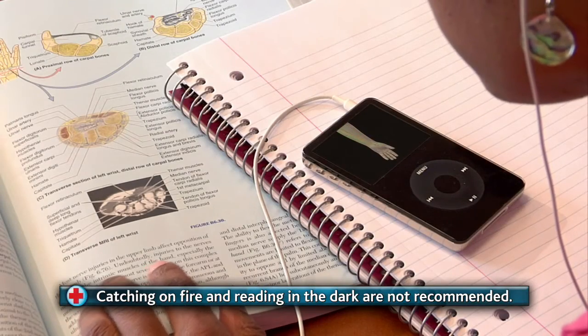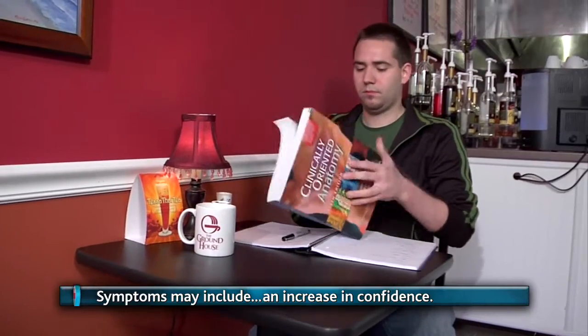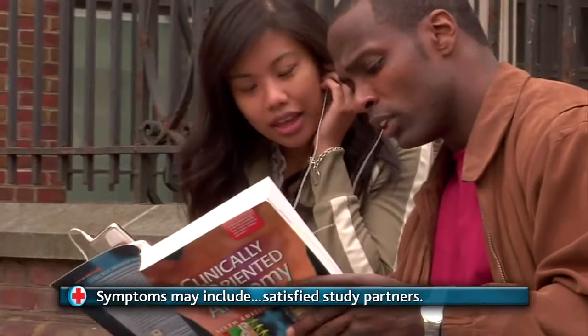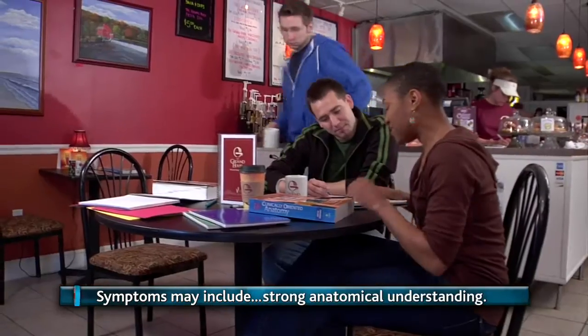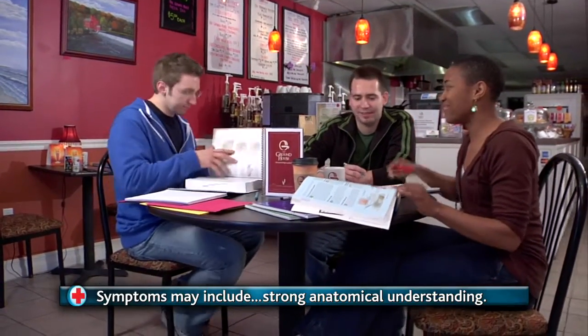Users of clinically oriented anatomy have reported the following symptoms: swelling of confidence and ego, loss of stress and anatomical ignorance, longer and more satisfying study sessions, higher levels of concentration, sensitivity to inaccurate anatomical Halloween decorations, Valentine's Day cards, and action figures.